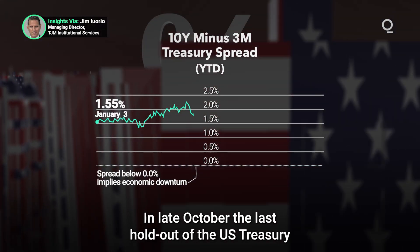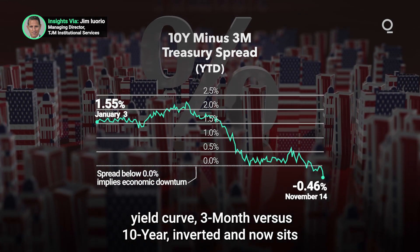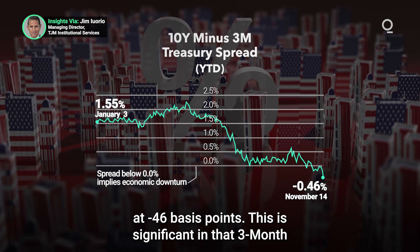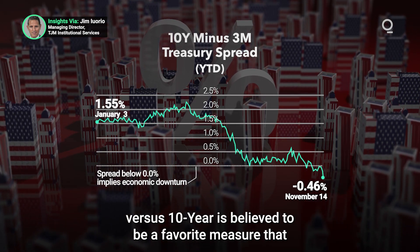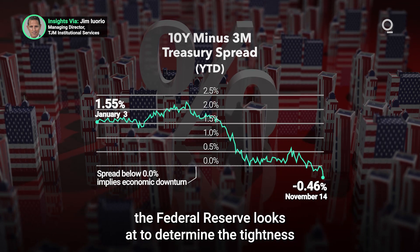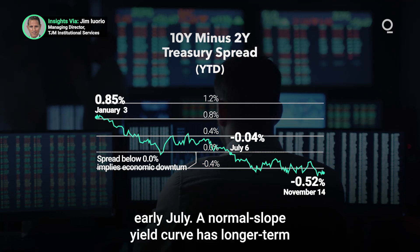In late October, the last holdout of the U.S. Treasury yield curve, three-month versus 10-year, inverted, and now sits at negative 46 basis points. This is significant in that three-month versus 10-year is believed to be a favorite measure that the Federal Reserve looks at to determine the tightness of financial conditions. Two-year versus 10-year, another common measure, has been inverted since early July.